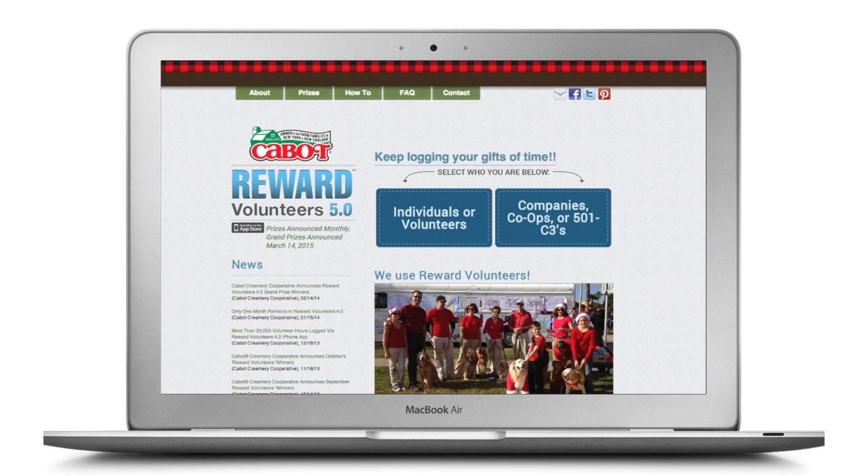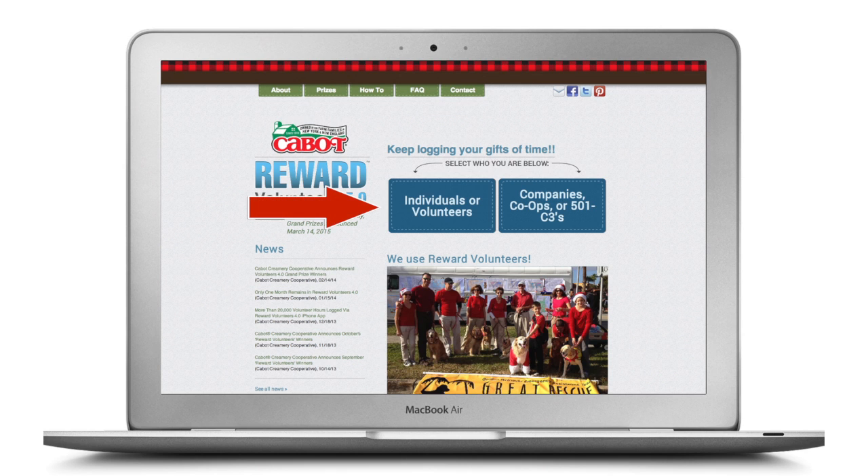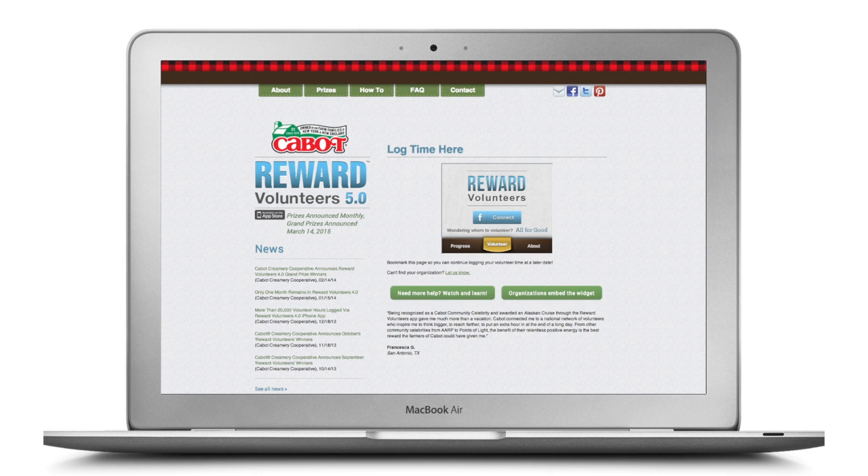Don't have an iPhone or iPad? Don't worry. Visit www.rewardvolunteers.coop, click on the Individuals or Volunteers button, choose the Log Time button, and use the Reward Volunteers widget to enter your time.